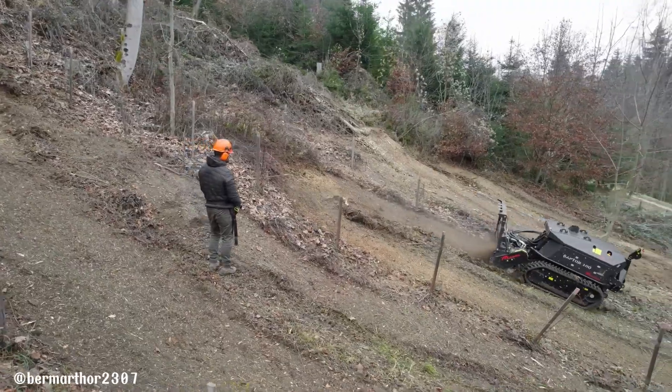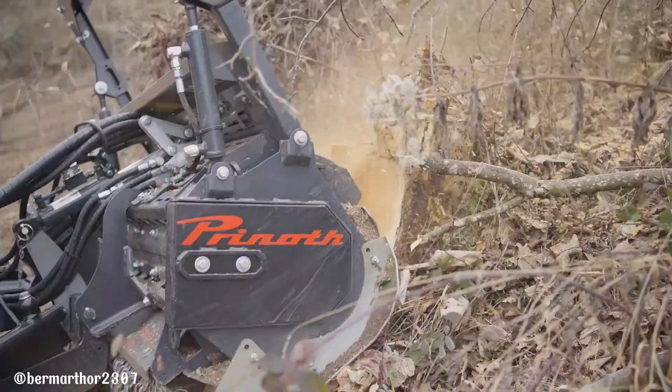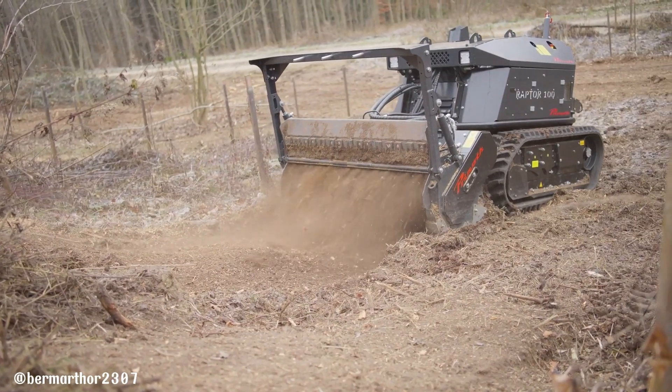With its powerful engine and advanced hydraulic system, the Raptor 100 can handle heavy-duty tasks with ease and efficiency. The Novo Raptor represents the future of vegetation management, offering a powerful, versatile, and safe solution for a variety of applications.